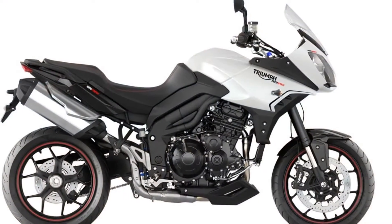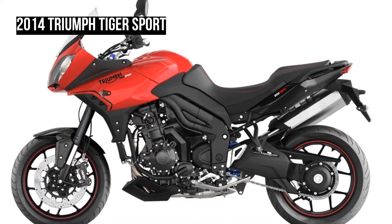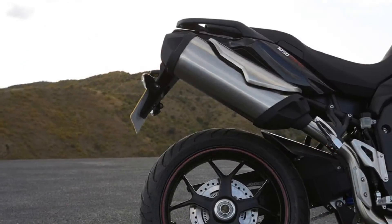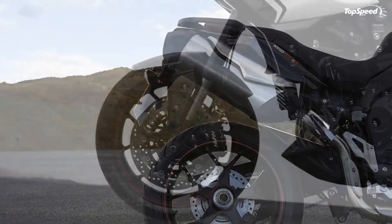Dynamic luggage system: the Triumph Dynamic Luggage System allows the panniers to pivot by up to 5 degrees and interconnects them with a damped rod, isolating the varying forces on the boxes for even better agility in the bends.